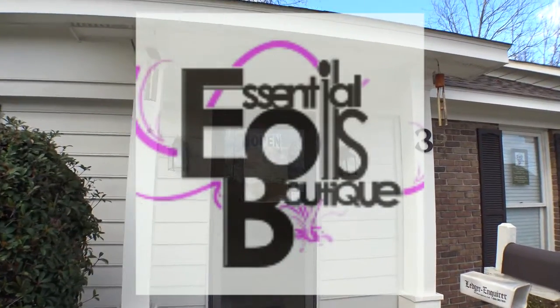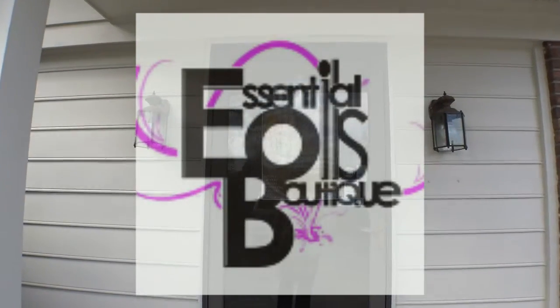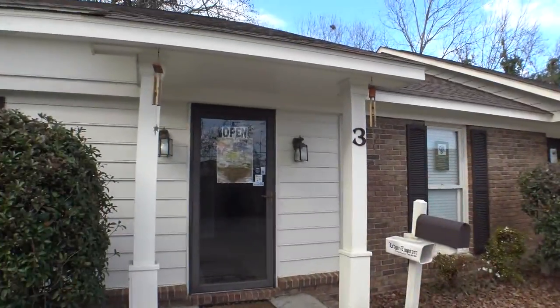Hey everyone, welcome to Essential Oils Boutique. We're located at 3878 East Brit David Road in Columbus, Georgia, and we're right across from Ezell's Restaurant. Let's take a look inside.